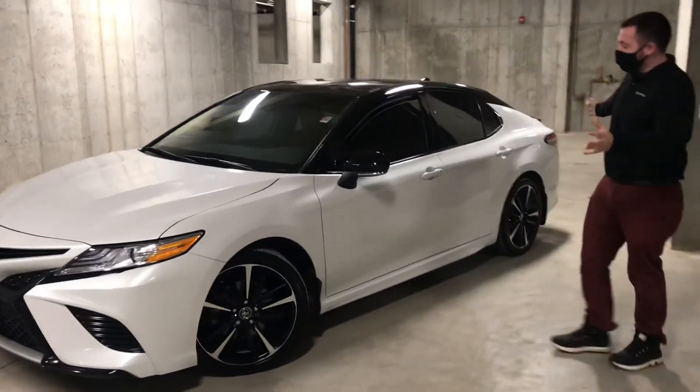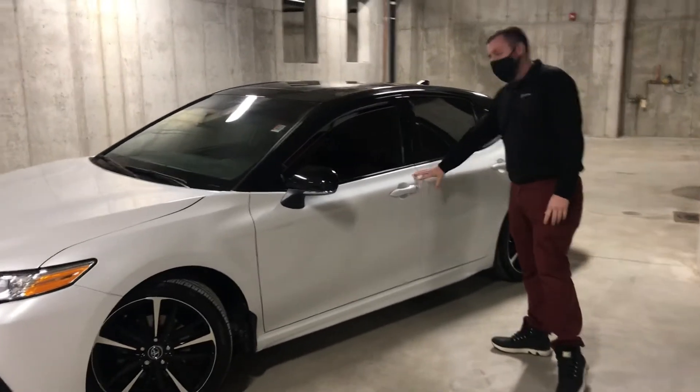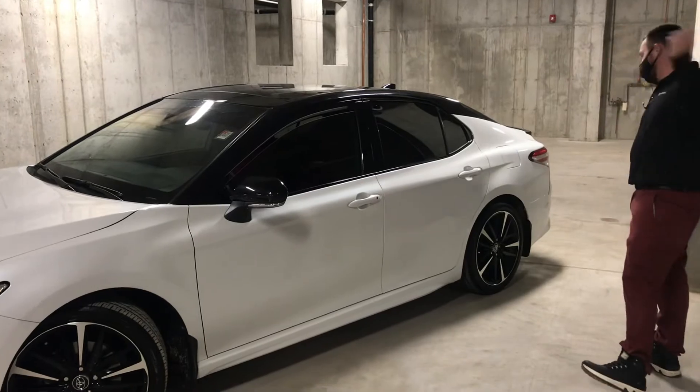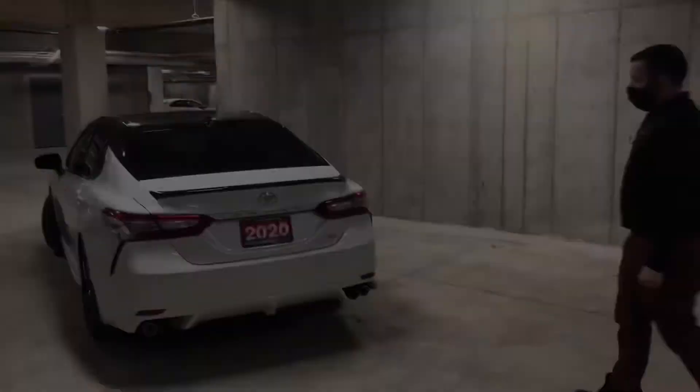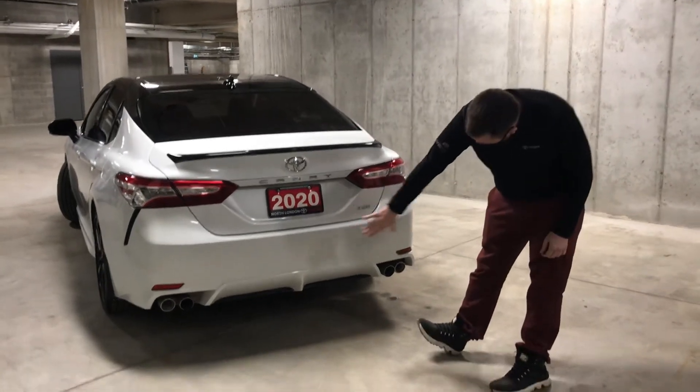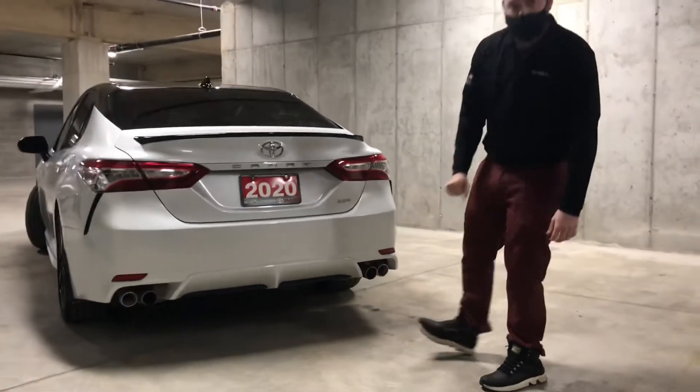Get a good side profile here — you'll notice pearl white with tuxedo black on top. It really accentuates the body lines. Follow me around to the back: first thing you may notice is this lip spoiler done in the same black as the roof. Down below the diffuser, you've got quad exit exhaust.